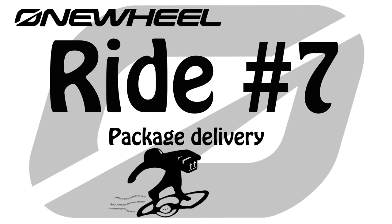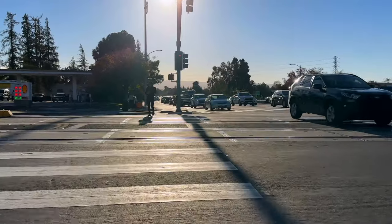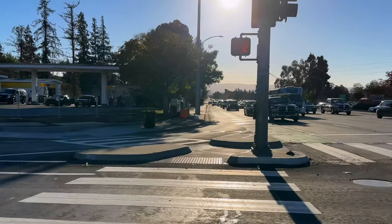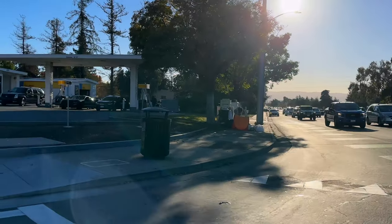Welcome back to another random one-wheel ride. This ride is a continuation of the previous ride where I went to get my package. I've done that, picked up my package, and I'm heading home. It's the same route basically but in reverse, so it'll look a little bit different.